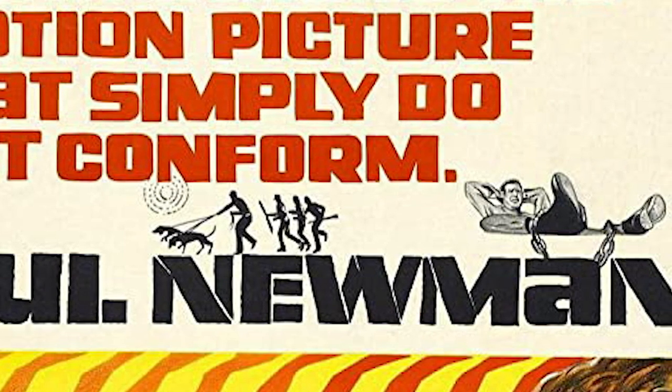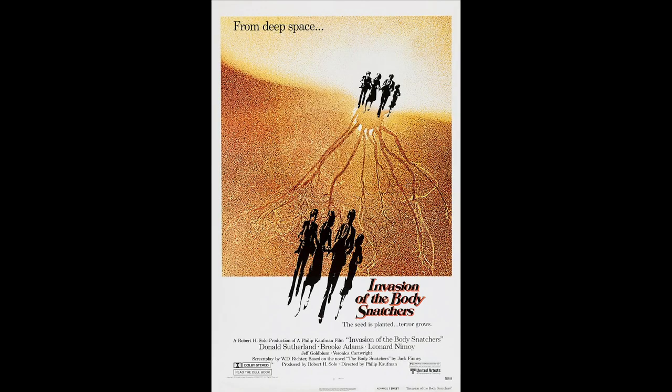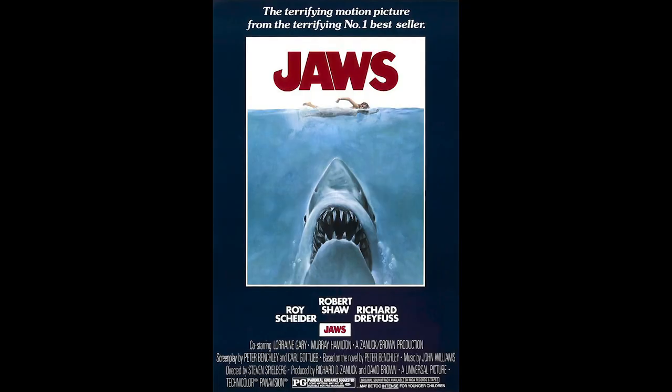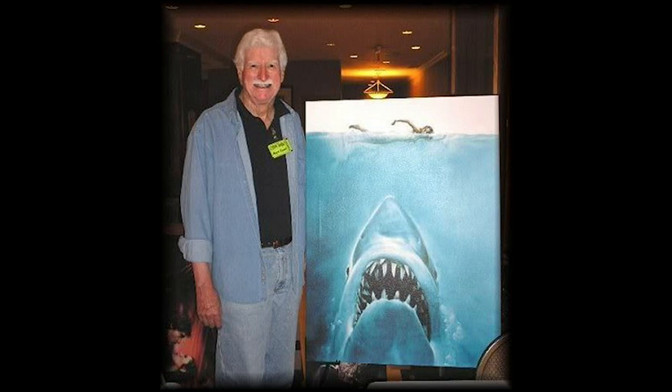Bill Gold also did the Invasion of the Body Snatchers remake, which is a really great poster. With Deliverance, you've got the water, then the shotgun, then the little boat at the top — it's essentially the Jaws poster composition, but with a gun instead of a shark and a boat instead of the swimming woman. The Jaws poster was designed by Roger Castell, after Deliverance, so there may be a little homage going on there.